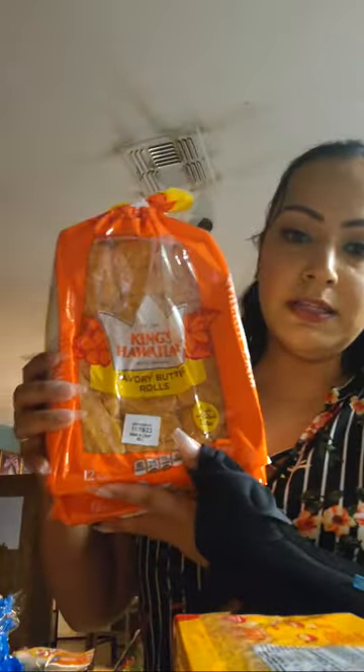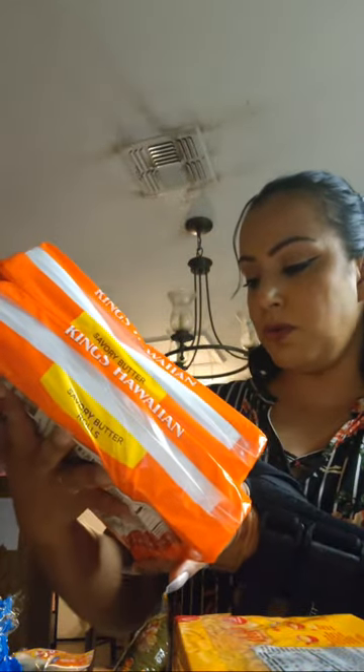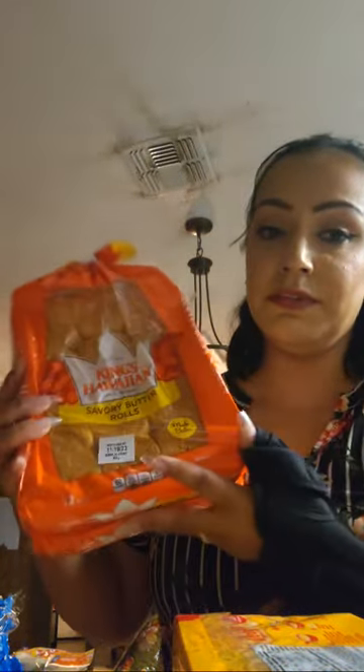I also got some Hawaiian savory butter rolls — we love this bread, it's so delicious. Lately we've been using them as sliders. My daughter wanted to make some homemade hamburgers, so I got these for her sliders so it won't be too big of a burger. I got two packs — one for whatever we want and one for her sliders.